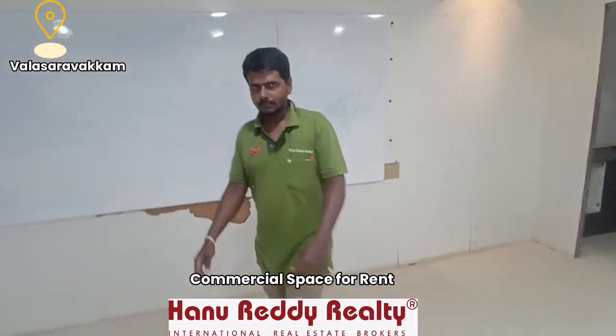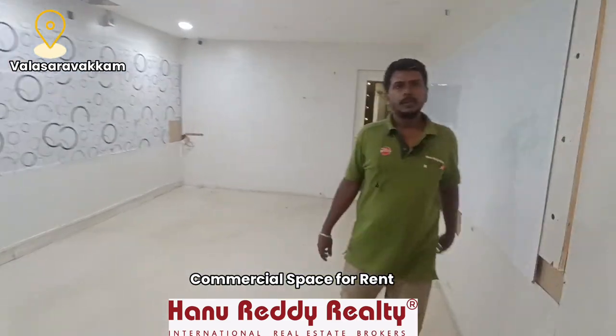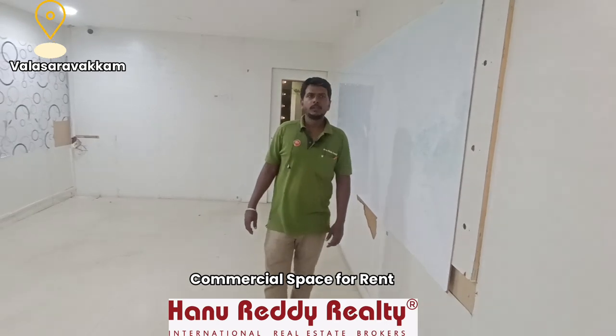This property is available at Rs. 50 per square foot deposit. If you are interested in visiting the site, please contact us.